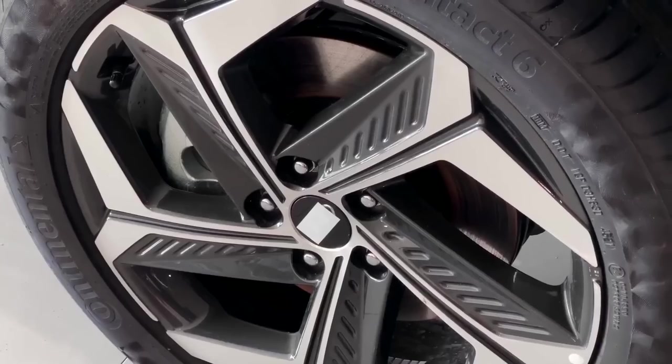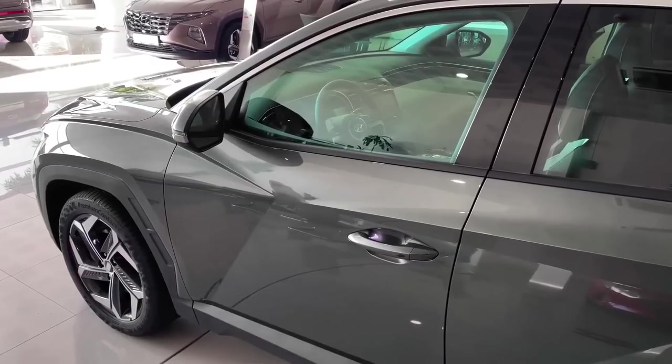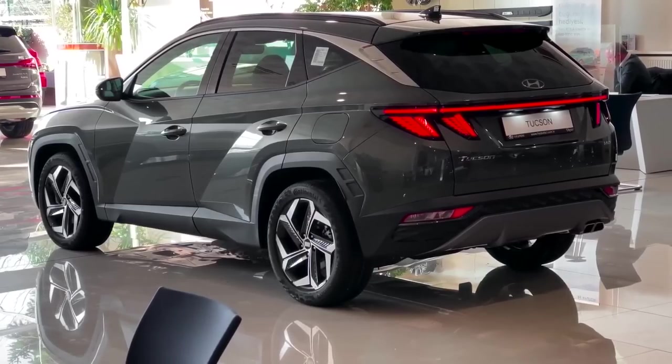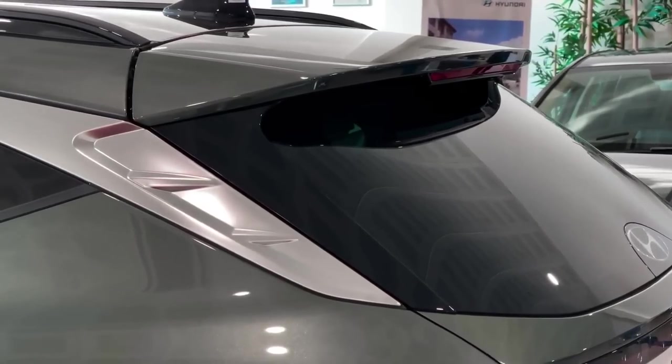Adaptive cruise control, pedestrian detection, and a speed limit assist feature are now standard on all Tucson trims. Serenity White Pearl replaces Quartz White on the Tucson's exterior color palette.